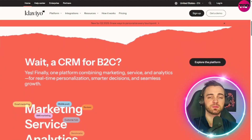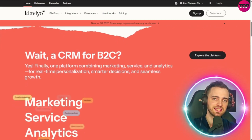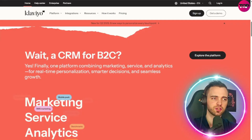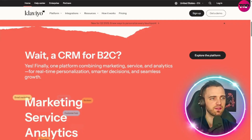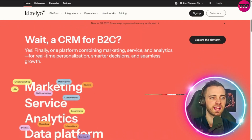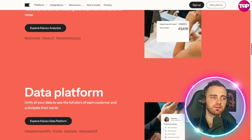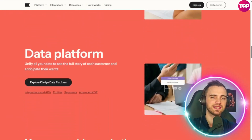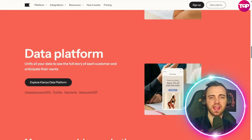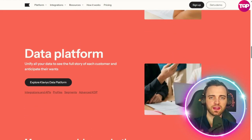Normally platforms like this are specifically for B2B, but in this case it's business-to-consumer, so you can actually manage your relationship with your consumers directly on the platform — everything at your fingertips. You can personalize for different customers, and you have access to marketing, services, and analytics. They also have a data platform where you can see the full story a customer has created from entering your marketing funnel to actually purchasing the product and where they purchased from.